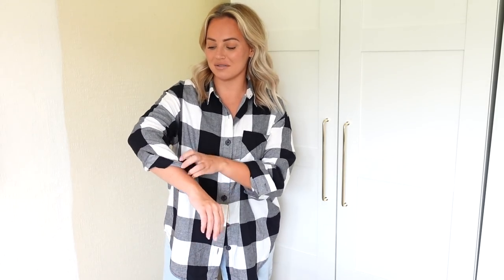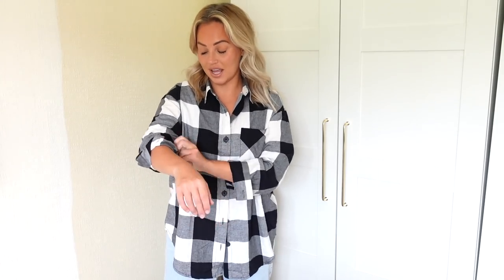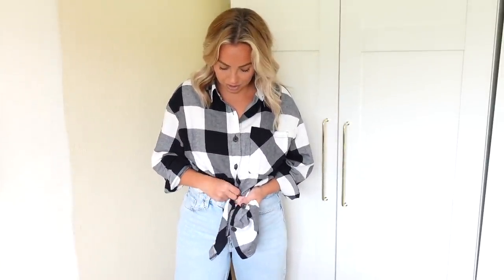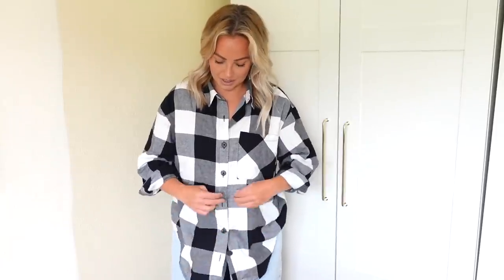Next up we have New Look and I have four shirts to show you. I am obsessed with shirts at the moment — they're so easy to wear and they last all year round. I used to think they were just for autumn/winter but no, they're all year round and can be styled in so many different ways. My favorite way to style them is over a bodysuit or a t-shirt, but you can also style them with jeans. Of course the easiest way is over leggings — a pair of black leggings, an oversized shirt and you are away.